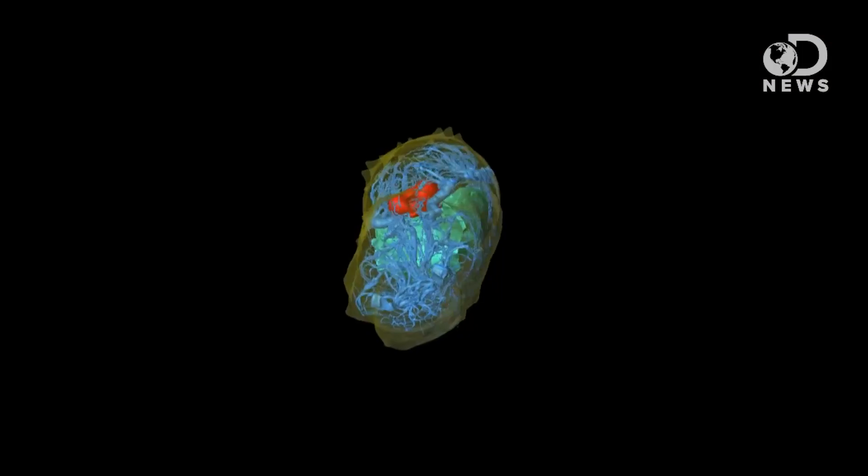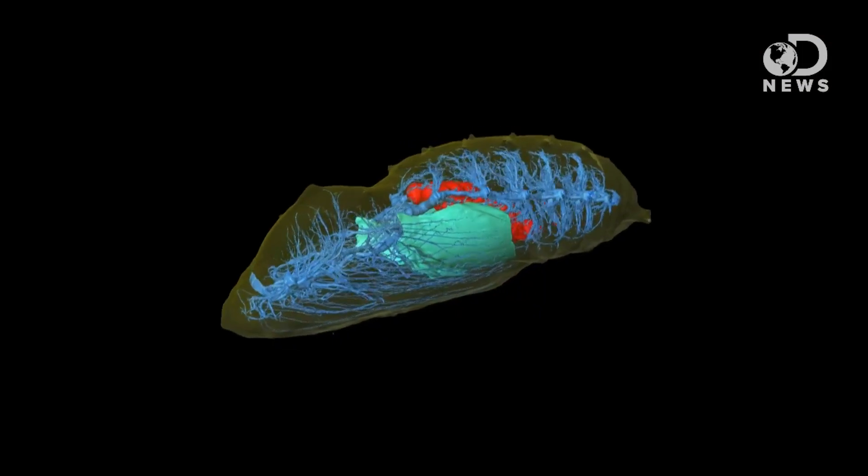Rather than cutting open the actual insects to see the structures, you can use a computer to build a CT scan into a 3D model. Then you can see the guts and the breathing tubes, do virtual dissections, and look at how things are interacting. And you can see changes over time, which is why that video is so cool.